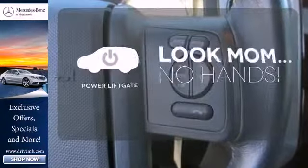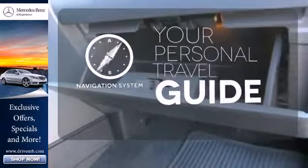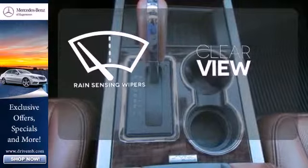Enjoy the hands-off ease of rear door operation with the power liftgate. It comes with a navigation system to easily guide you to your destination. Keep your attention where it's needed and let the rain-sensing wipers maintain a clear view.